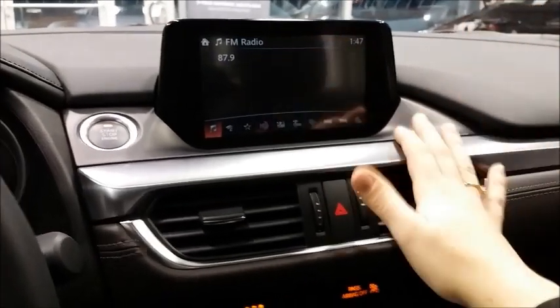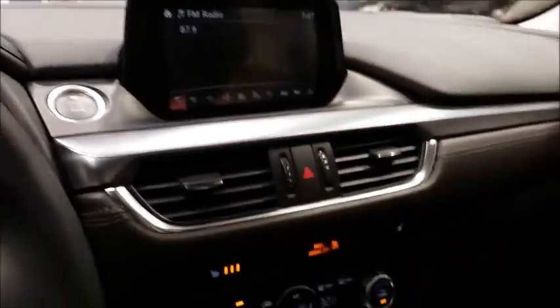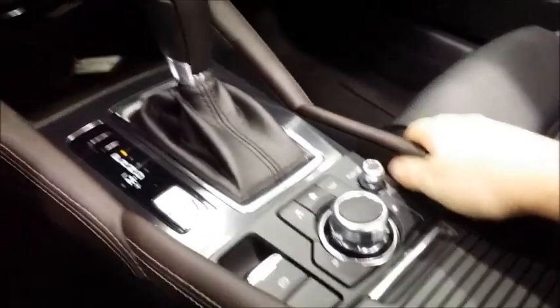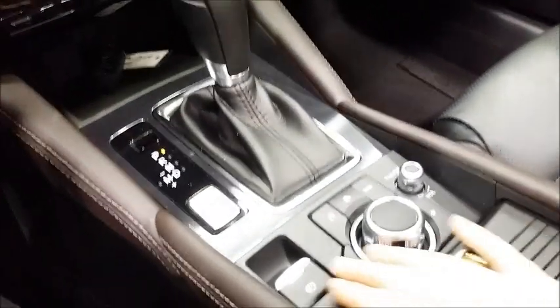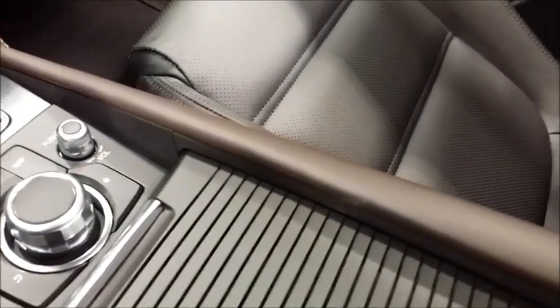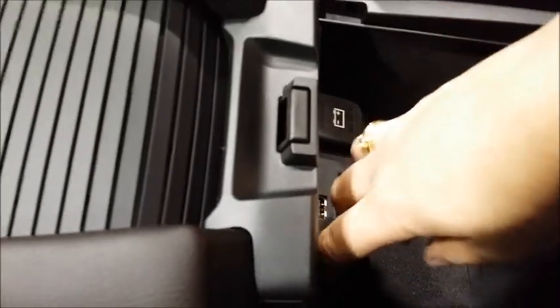It looks very luxurious and you get better visibility because the dash doesn't come up so high. They did an excellent job building that in. We have more dark auburn accents which carry into the center console — the most comfortable center console I've seen thus far. We have auto climate control, heated seats, a CD player tucked away, electronic parking brake, and the HMI commander system. In here there are USBs and all that good stuff. And this is for your navigation card — you just have to plug it in.